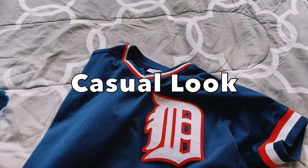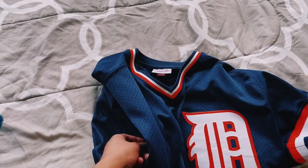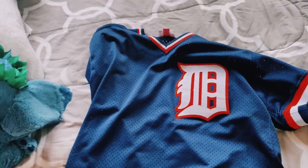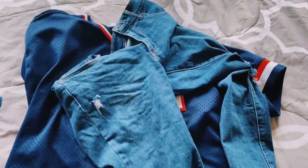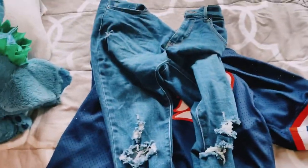So the final look is this casual look. I got this Detroit Tigers jersey from my mom's closet and I'm going to style this with one of my favorite pairs of low-rise ripped jeans and my white Nike Air Force Ones. Pretty simple.